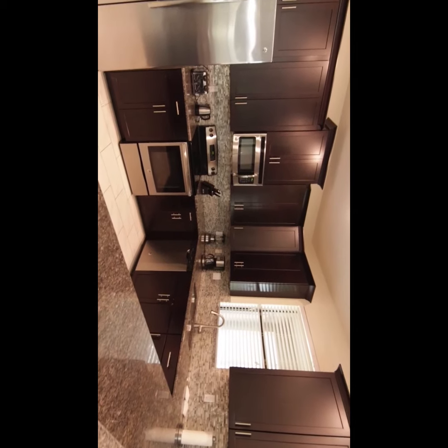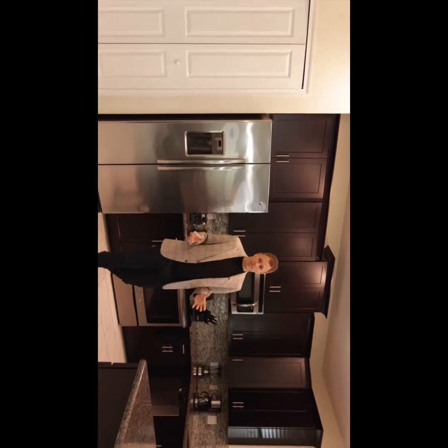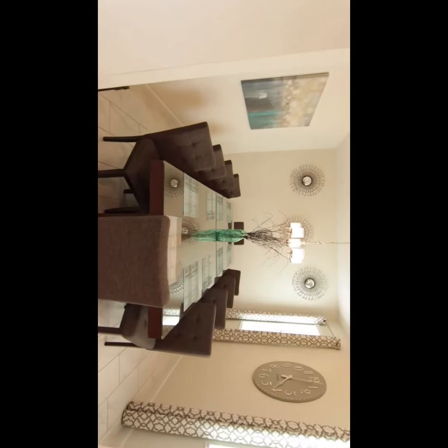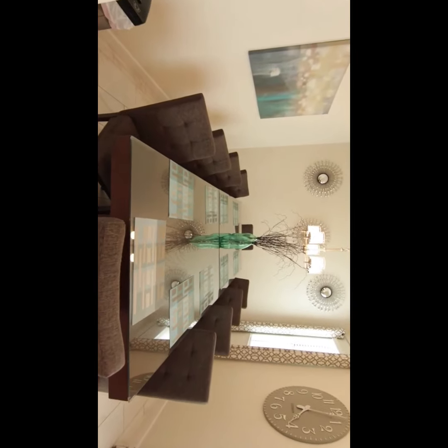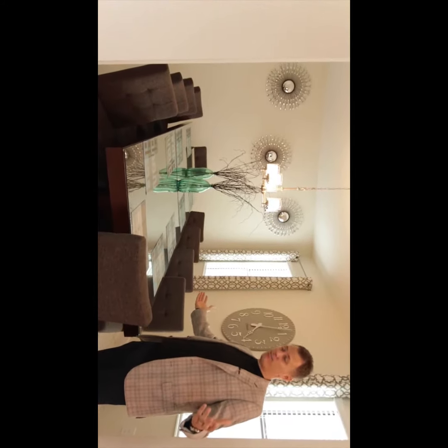All these appliances come with the property — you've got your coffee machine, microwave, everything you need for an Airbnb. It's ready to go. And over here you've got this really nice big formal dining area. So if you've got a family or two, or lots of people visiting, you've got space for everyone to sit at breakfast or dinner and really just take in this lovely size space.